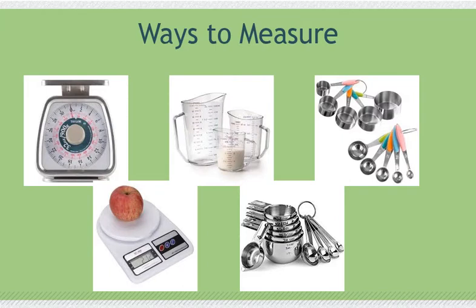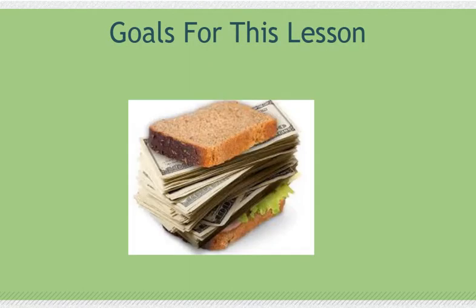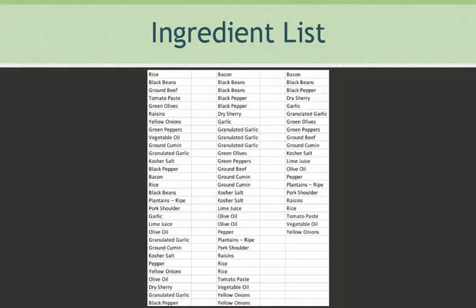We also discussed the difference in weighing food and measuring food, and when to use each method. The purpose of this lesson is to learn where to find accurate pricing for each ingredient and how to cost those ingredients.